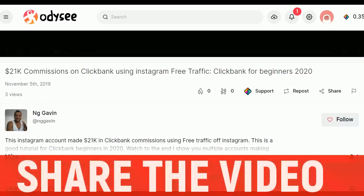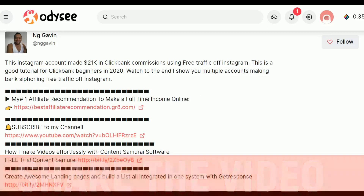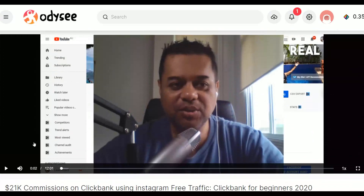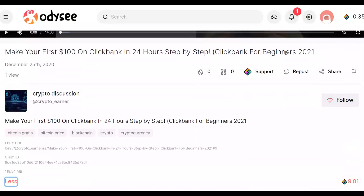That's it for this video. Be sure to leave a like and subscribe to the channel so I can continue making videos that help you start making some extra money online. As you can see, many people are already taking advantage of this to start making extra money fast online. Share this video and I'll see you guys in the next one.